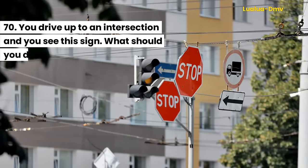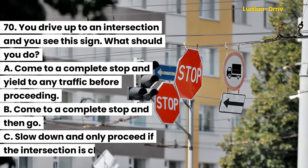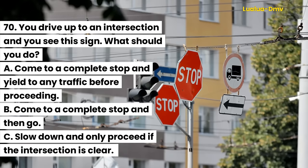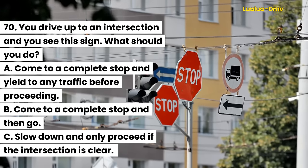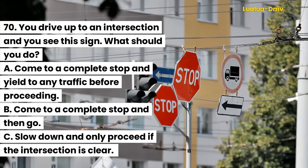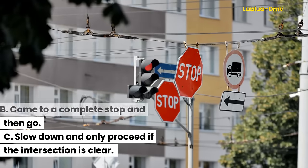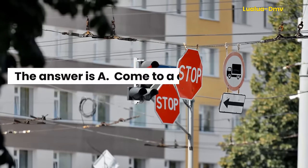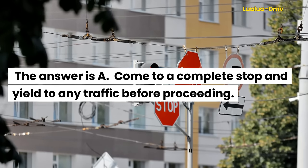Question 70. You drive up to an intersection and you see this sign. What should you do? A. Come to a complete stop and yield to any traffic before proceeding. B. Come to a complete stop and then go. C. Slow down and only proceed if the intersection is clear. The answer is A. Come to a complete stop and yield to any traffic before proceeding.